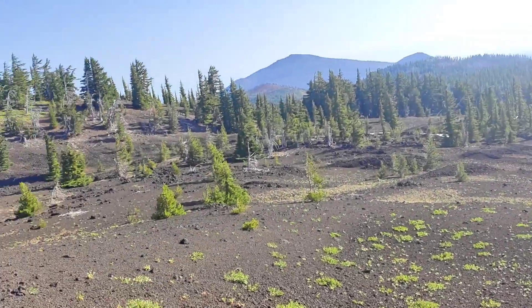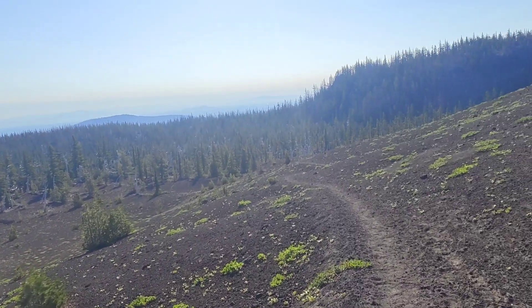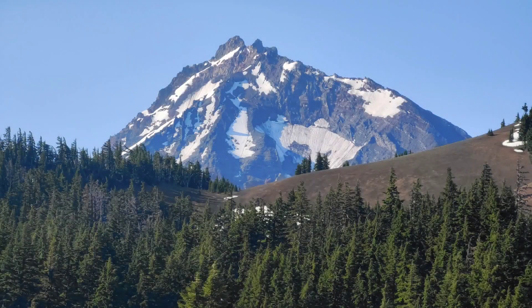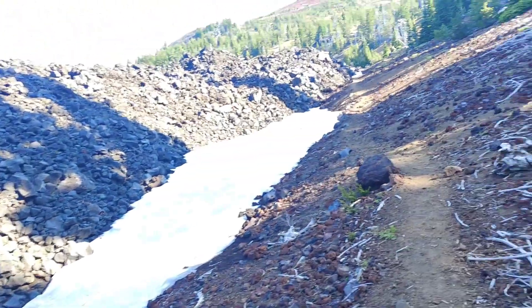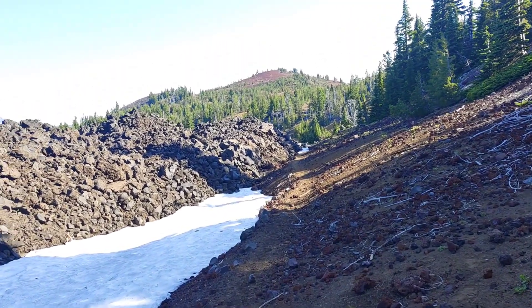Here's the view. I'm at mile 1979.4, came from there going this way. Just thought I'd let you see what the trail's like here.